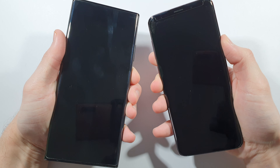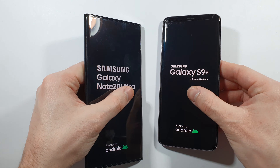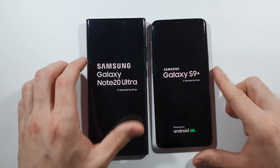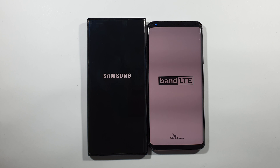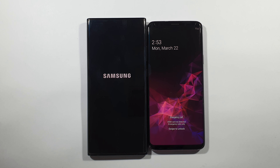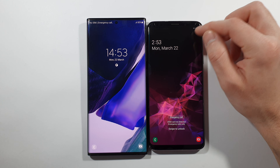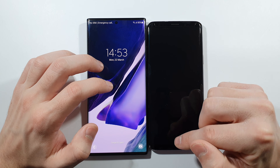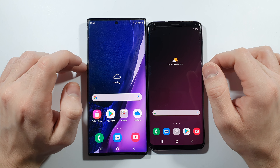3, 2, 1, go. Right now we will see the difference between them because there is a lot of generations between these two devices, and by that we will find out if there is any upgrade in terms of speed. And guys, the S9 Plus booted up faster — what is wrong? It booted up faster compared to this Note 20 Ultra.